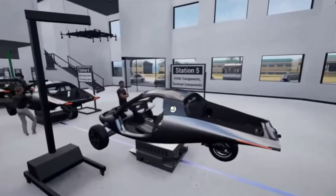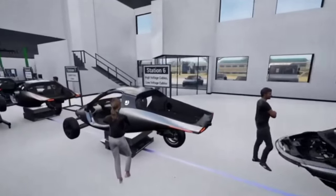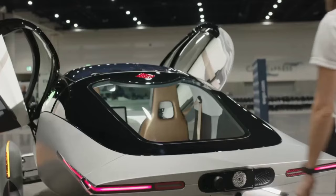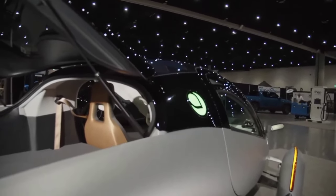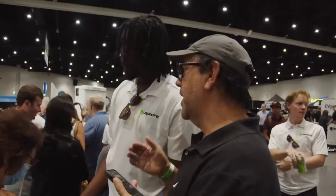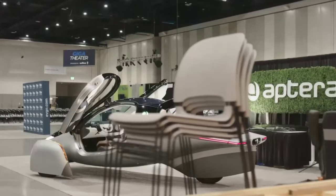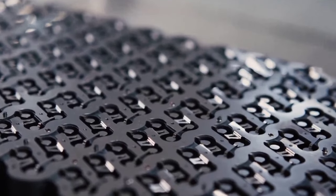Aptera's journey is fueled by a passionate community of enthusiasts who believe in the company's mission. From early adopters to investors, everyone involved shares a common goal: to promote sustainable transportation and reduce our reliance on fossil fuels. This community is a driving force behind Aptera's success. Their support, feedback, and enthusiasm inspire the company to keep pushing the boundaries of what's possible. Together, they are building a brighter, more sustainable future.